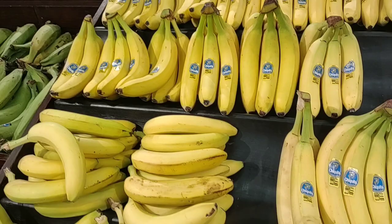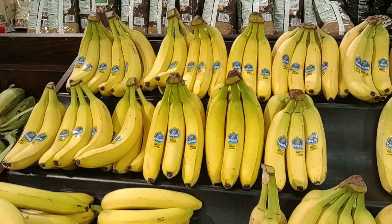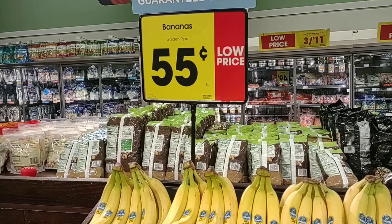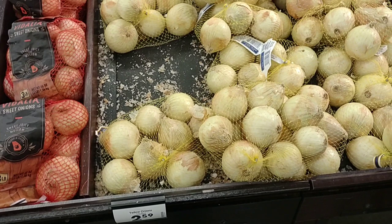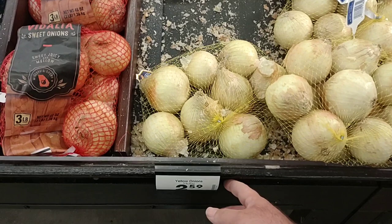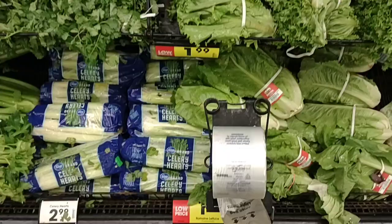With bananas, we continue to see them go up and down. Kroger had them back up to $0.55 a pound, then down to $0.49 a pound again. It said 'low price,' and sure enough it went back up to $0.55, and it says 'low price' again — that tells me bananas may actually be going up more. Would you look at this — we actually found some yellow onions! Some people have been saying they haven't been able to find yellow onions anywhere across the country. They are $2.59 for a three-pound bag.